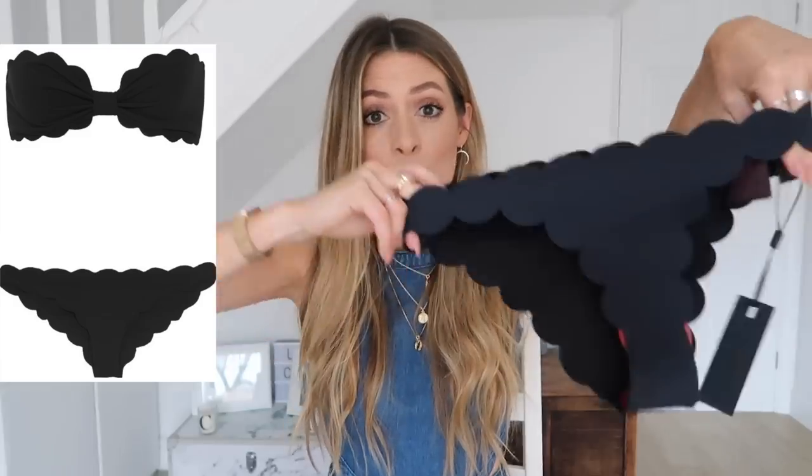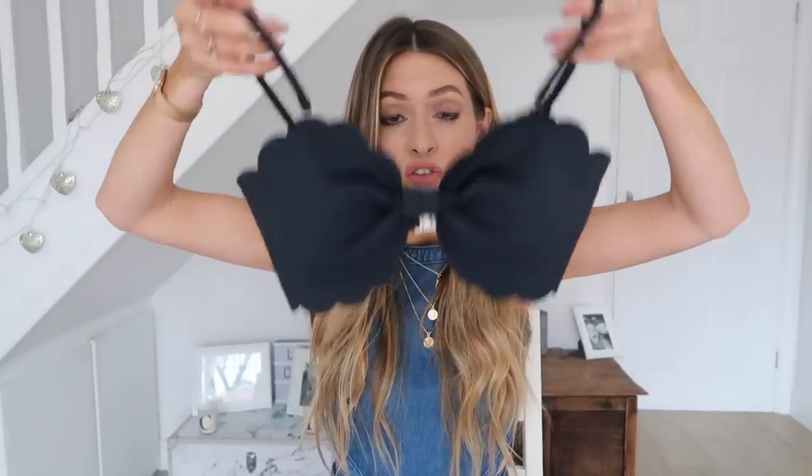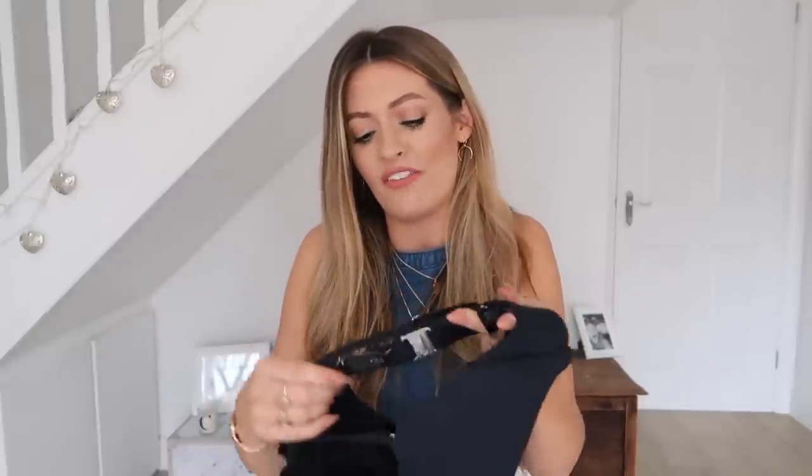Next is swimwear — a dupe of Marisia swimwear, which is the scalloped edge style. I'll insert pictures so you can see. I found this fantastic dupe on ASOS — the bottoms and the top are so similar to the Marisia pieces. It has the scalloped edge, removable straps, and a clasp back. The top was £25 and the bottoms were £18. The Marisia ones retail at £115 per piece, so £230 for the set — so this ASOS set is a lot cheaper and feels like really good quality scuba fabric.